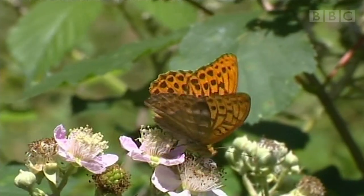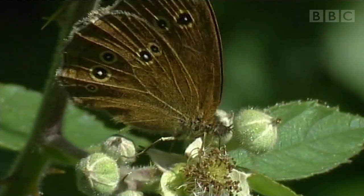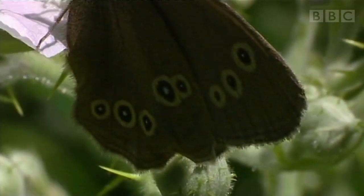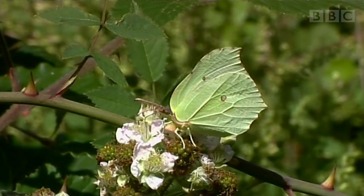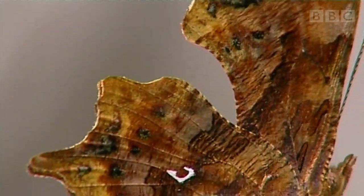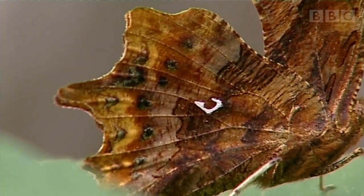The area is teeming with butterflies. This one is aptly named the ringlet. And then there's the well-camouflaged brimstone. And this bizarre-looking specimen — the comma.